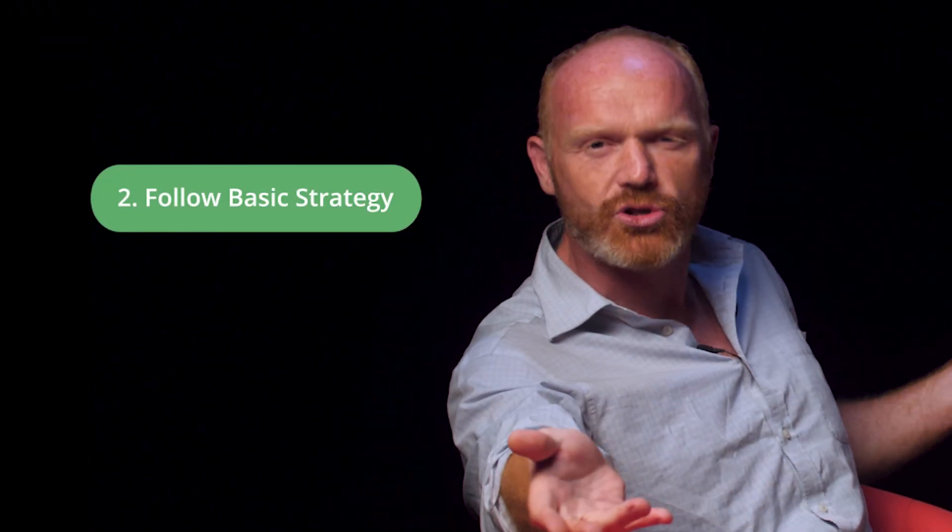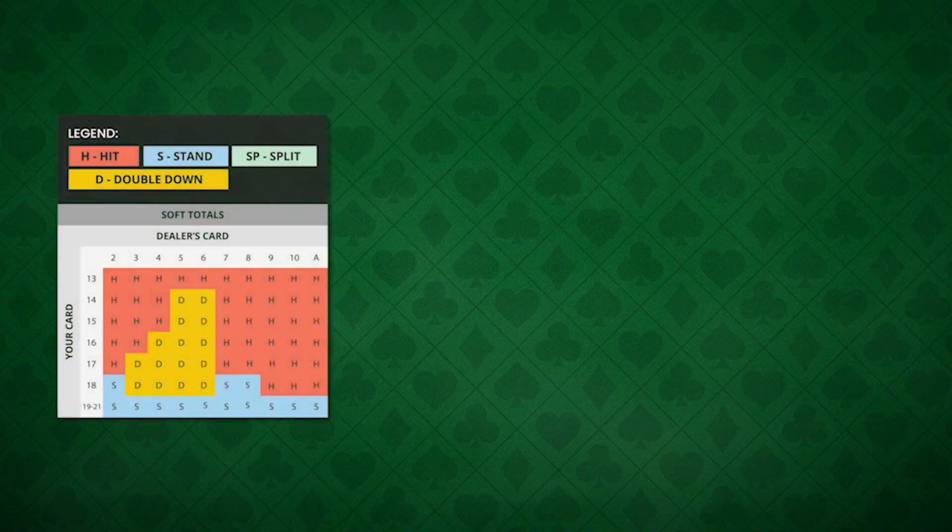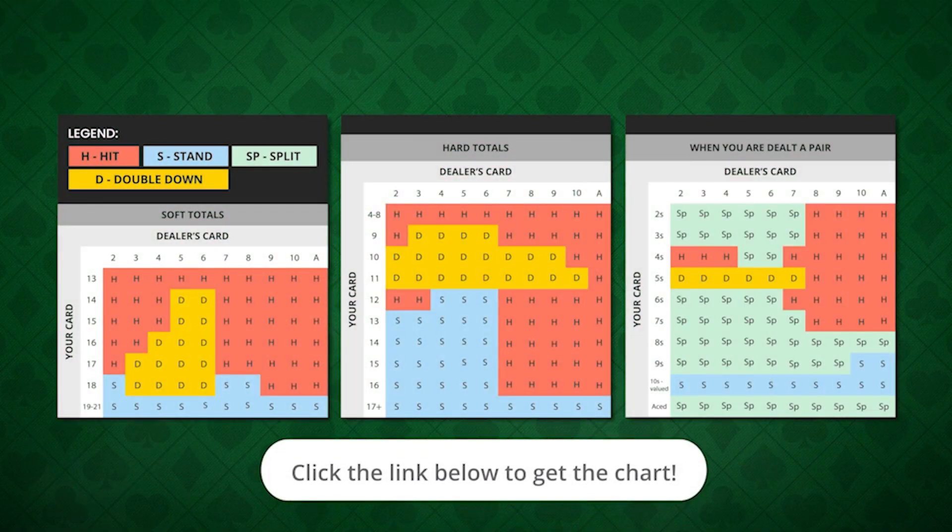My second tip is to follow basic blackjack strategy charts, such as the one on our website, to calculate your odds. These are going to guide you on when to hit, when to stand, when to split, and when to double down. Follow the link in the description below for our blackjack strategy page to find our easy-to-follow basic blackjack strategy chart.